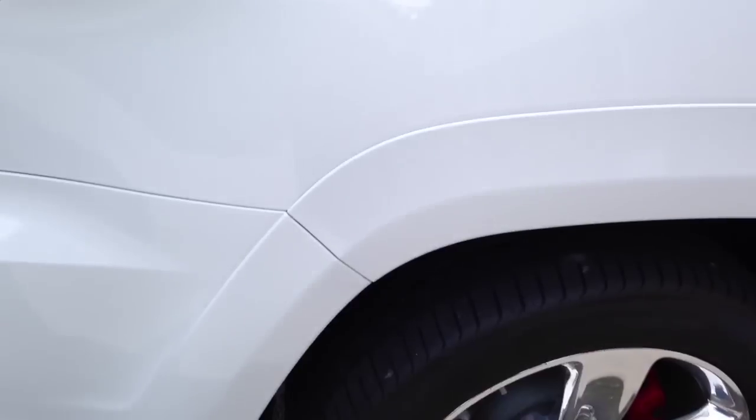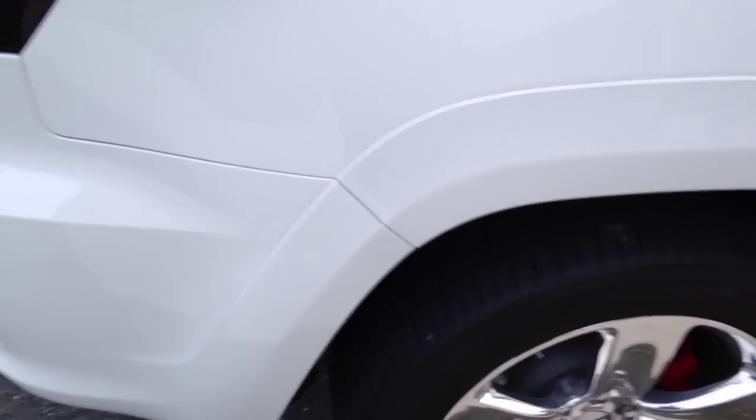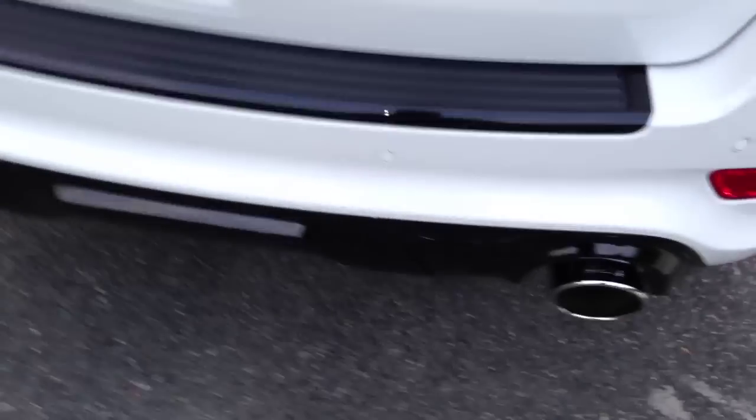All right, I'm back. Hopefully you guys heard that stock exhaust. The camera doesn't really pick up the sound well — I'm using my iPhone 5, it doesn't pick up the best sound quality. But I did get the Borla exhaust installed and I'm gonna show you guys what it looks like.